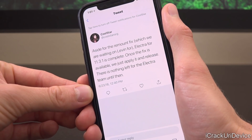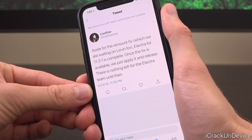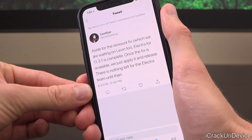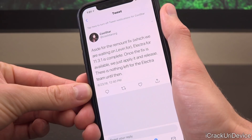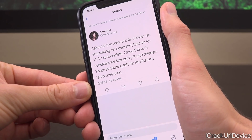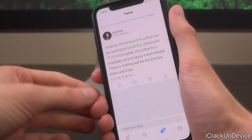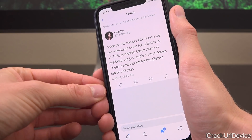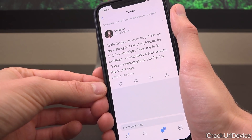'Once the fix is available, we just apply it and release. There is nothing left for the Electra team until then.' So we simply have to wait on the remount fix — which I've discussed several times in recent update videos for 11.3.x — where it essentially remounts the file system after delivering the jailbreak payload. Super exciting stuff! Big thumbs up if you're pumped to finally jailbreak 11.3.x.